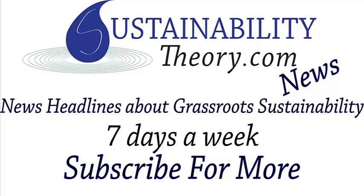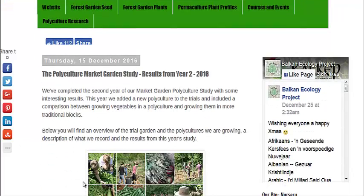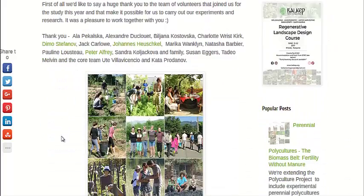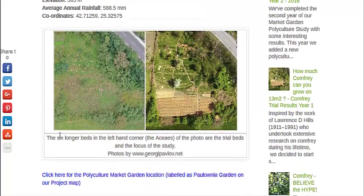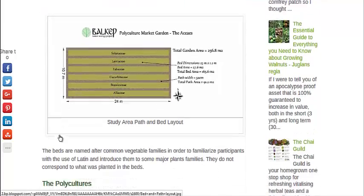Hello, Carl here with Sustainability Theory News. We're over at the website for the Balkan Ecology Project. They're out of Ukraine and they are trying to create a polyculture market garden in a study to prove that polyculture works better than monoculture — really to see what the benefit is, if any. They have six different beds named after Latin plant families.